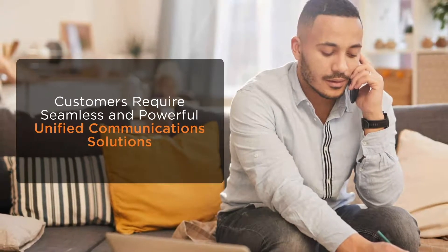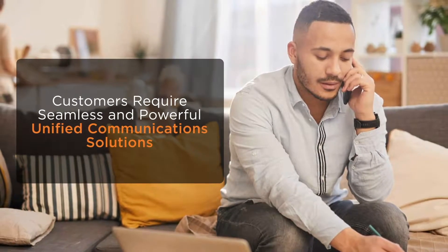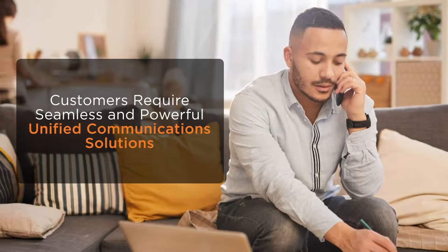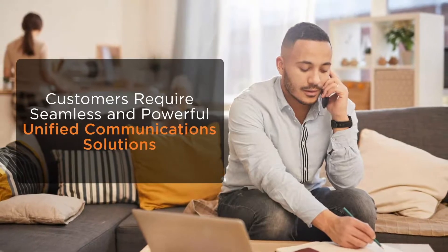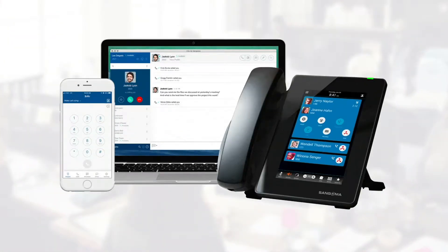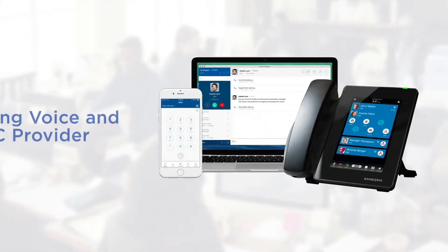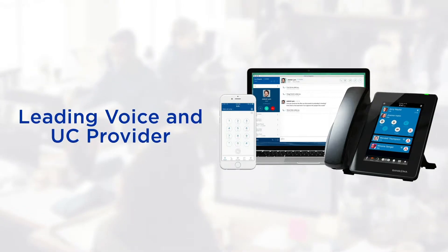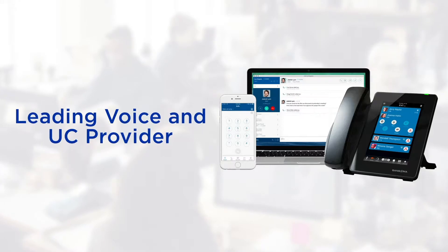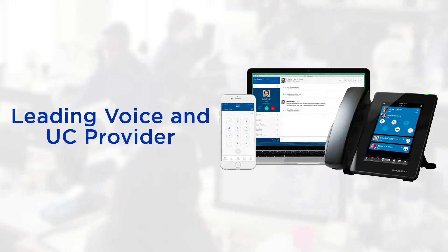With more and more people working from home, your customers require seamless and powerful unified communication solutions that enable collaboration for users in the office or working remotely. With Sangoma Technologies, you have access to a leading voice and UC provider that delivers award-winning solutions and continued innovation on a wide product portfolio.